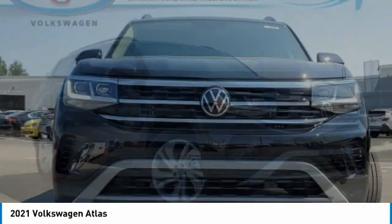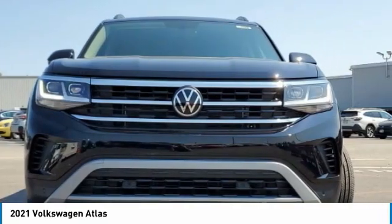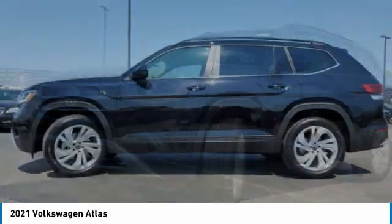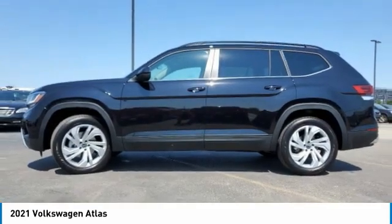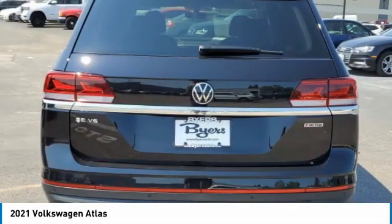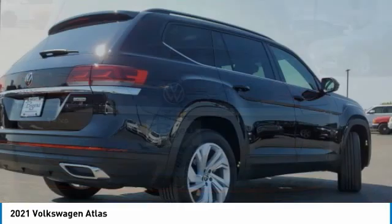Today's choice is the Volkswagen Atlas. The Volkswagen Atlas provides you all the flexibility you'd expect from a crossover vehicle with three rows of seating. The Atlas also features the latest in audio and safety technologies. Here are some of this vehicle's great options.